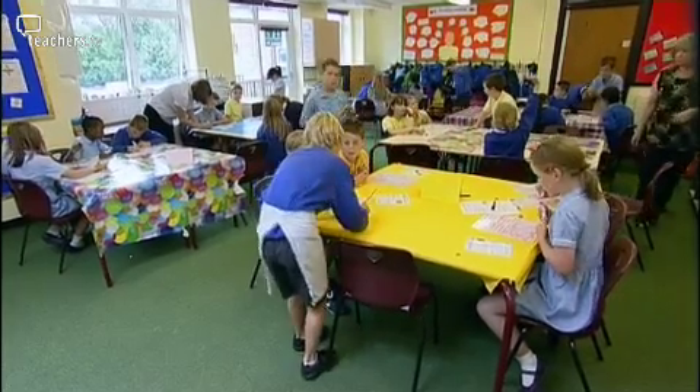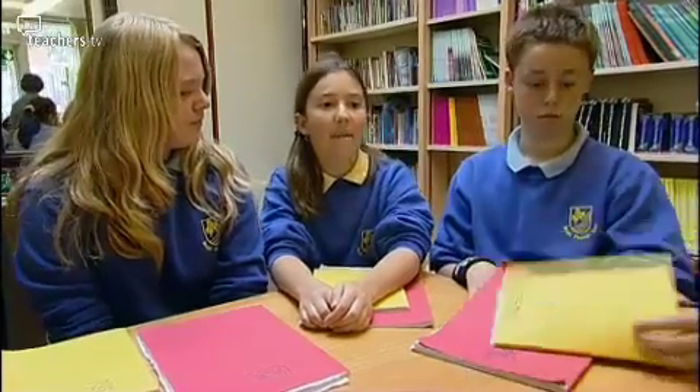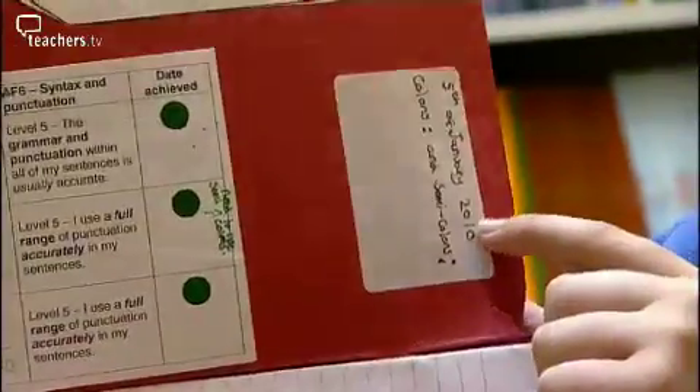Pupils have their own targets too. The teachers give us a worksheet and it's usually got a chart on it — it will say our targets, the starting date, when we've achieved them, and how well we're doing. I prefer having targets because it gives me something to work at and it doesn't let my mind wander. I want to achieve it. You focus more on that target because you want to get it.